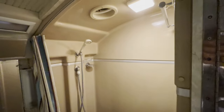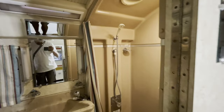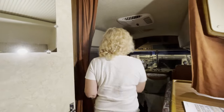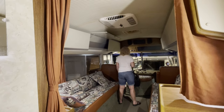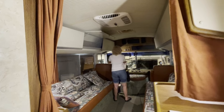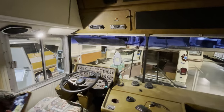The bathroom - can't imagine it would be comfortable taking a shower in that, kind of small. Maybe for you. It looks like they're piloting an airplane up front - look at all the gauges.